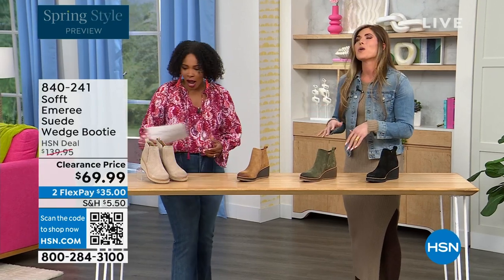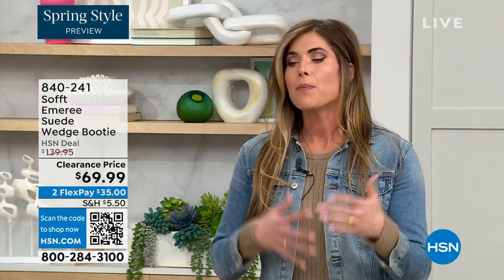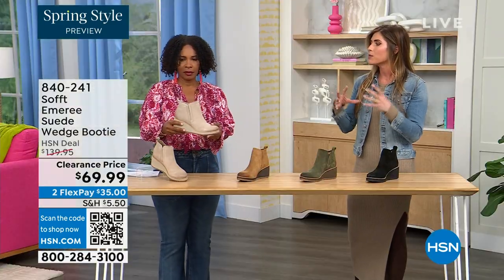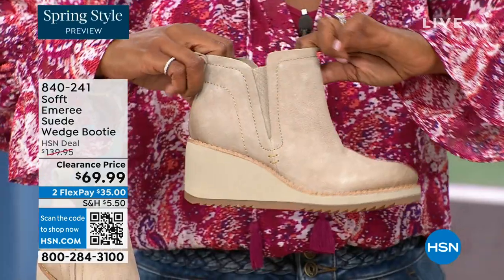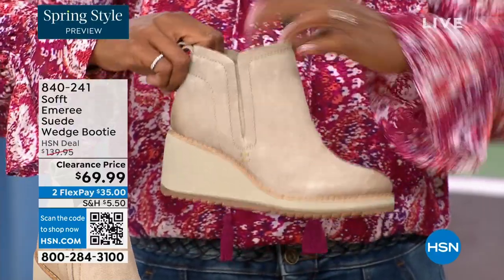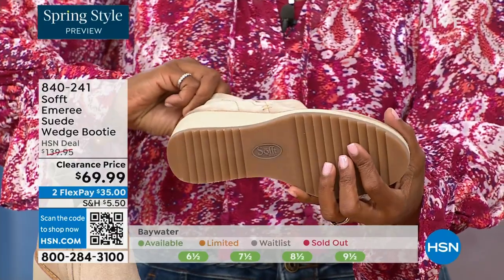How cute are these booties? These are your classic workhorse booties — there's just enough heel height because it's a wedge, so you can really be comfortable when walking in them. It still gives you that pop on the calf so you can walk in these but look cute. A lot of times those walking boots tend to look like walking shoes, but these still have those fashion touches and they're timeless.